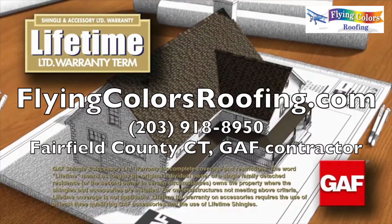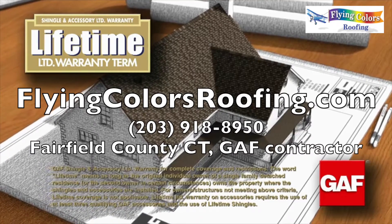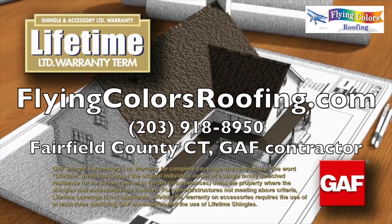GAF is North America's largest roofing manufacturer and has been in the business for over 125 years.